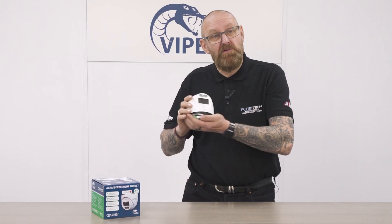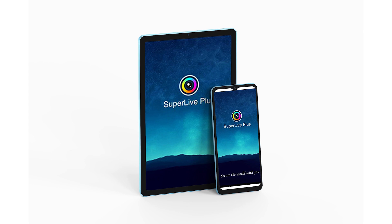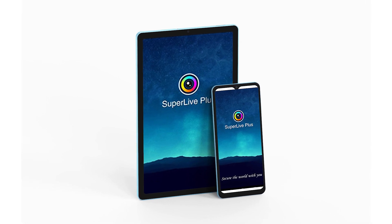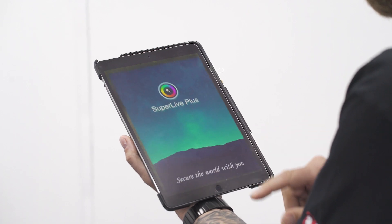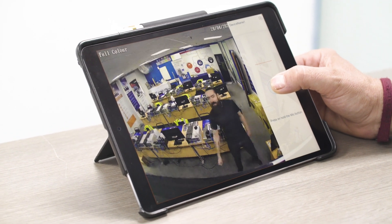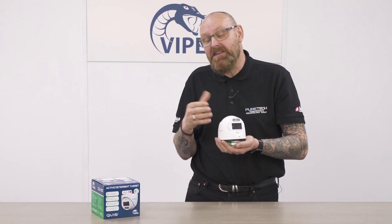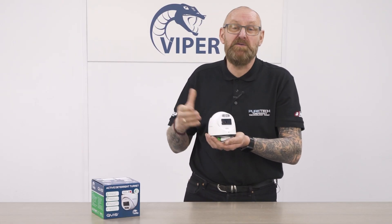The built-in microphone and speaker allows two-way communications. This can easily be set up via the SuperLife Plus app, enabling two-way communications on-site from a mobile device. Using the two-way communications we can warn off unwanted visitors, or even talk to our local postman about where to leave a parcel.